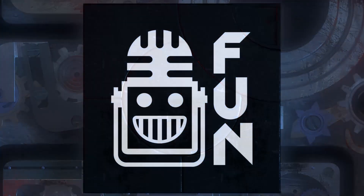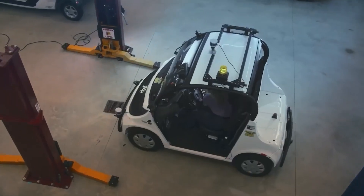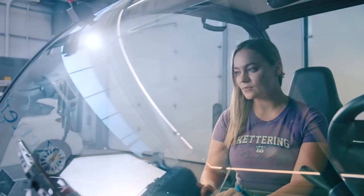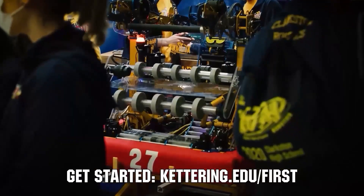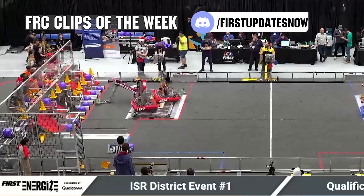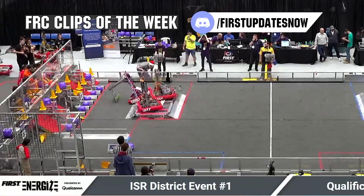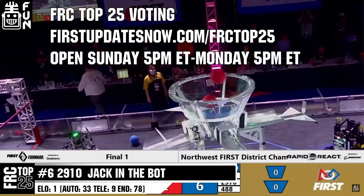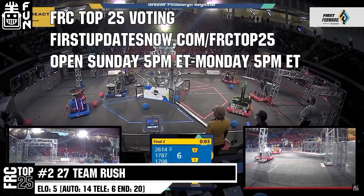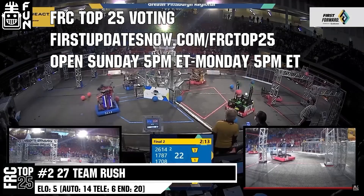This video on First Updates Now is made possible by viewers like you and the following sponsors. Kettering University is looking for talented robotics students who want to continue learning and innovating in a hands-on, real-world experience format. Representatives will be at dozens of FIRST events this season, including the championship. Go to kettering.edu/FIRST to see which events you can meet a representative. FRC competition season is here — submit your favorite moments to FRC Clips of the Week by each Sunday at discord.gg/FirstUpdatesNow. The FRC Top 25 poll is open Sunday 5 p.m. Eastern to Monday 5 p.m. Eastern at firstupdatesnow.com/FRCTop25.